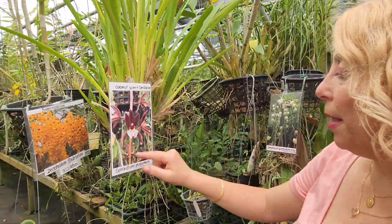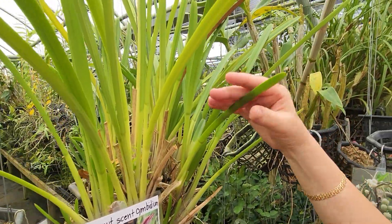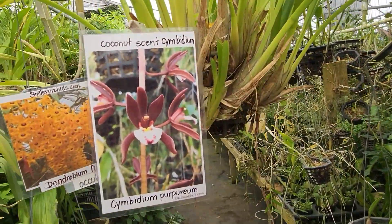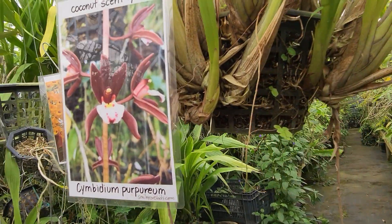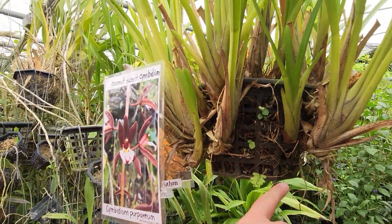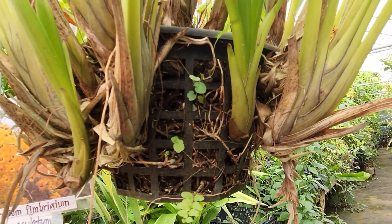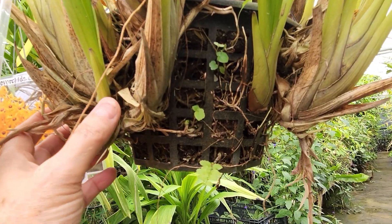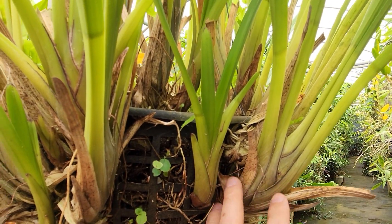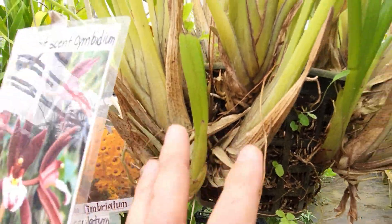Here we have the coconut-scent cymbidium — Cymbidium purpureum. The leaves are thick and hard, it's a big plant. Cymbidiums are ground orchids. Would you be able to make another plant from this? Pretty much any orchid you can divide, as long as it has a root system already on the new pseudobulb — or old pseudobulbs, but they have roots.